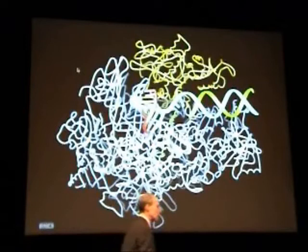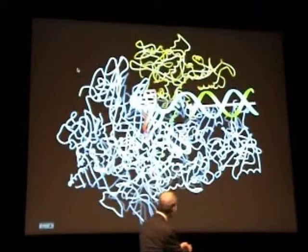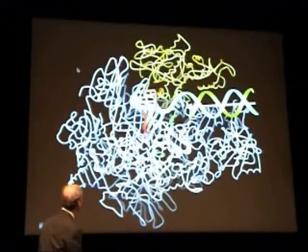You will furthermore notice a nearly 90-degree bend between the axis of the entering DNA and the axis of the exiting DNA-RNA hybrid. This is in consequence of what we refer to as a wall of protein density that blocks straight passage of nucleic acids through the cleft.